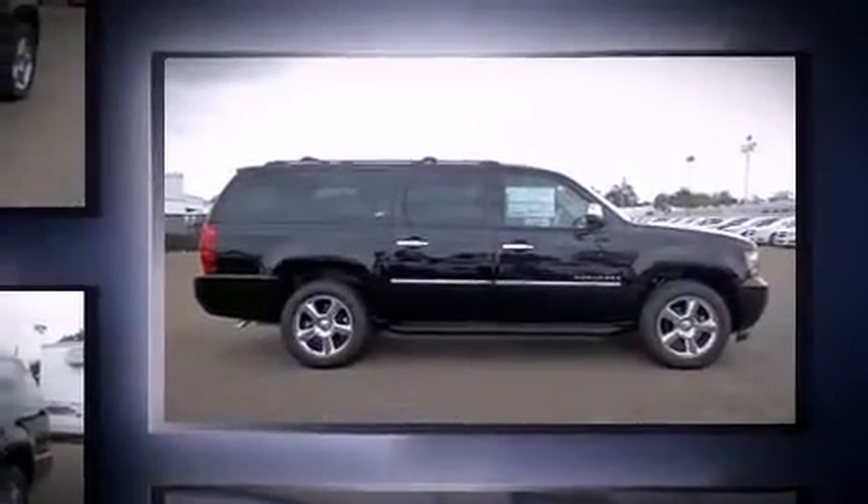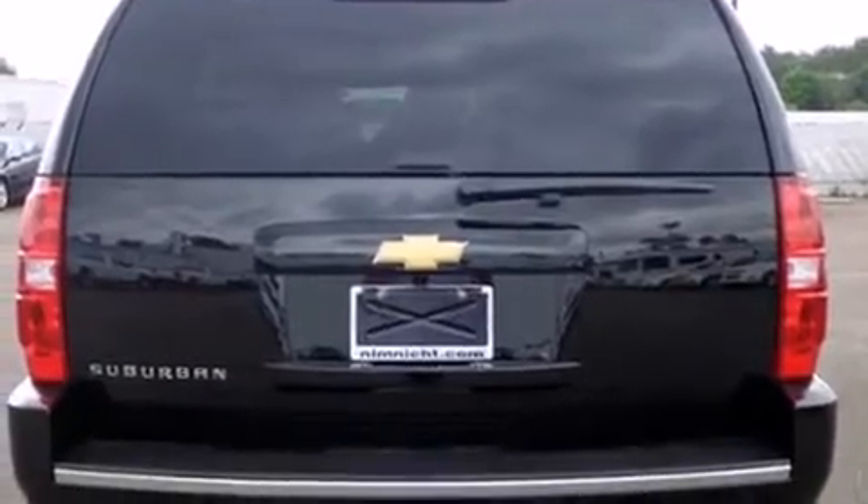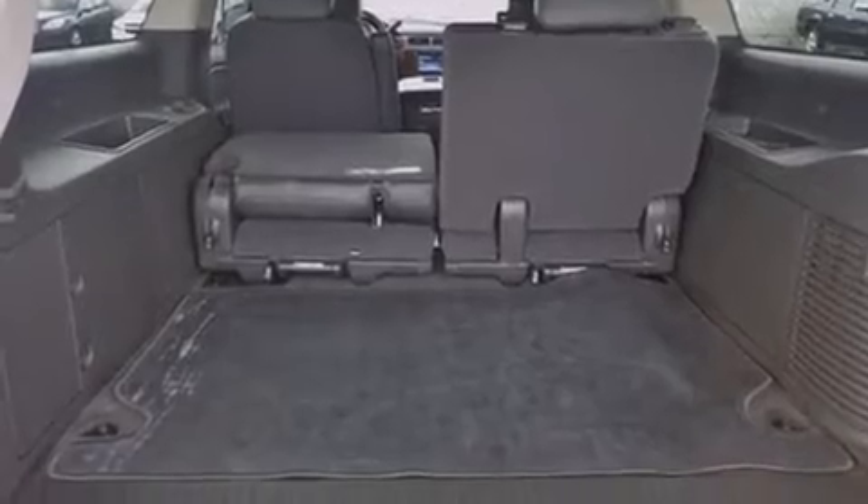Top features include a split folding rear seat, leather upholstery, a built-in garage door transmitter, a power seat, heated and ventilated seats, turn signal indicator mirrors, blind spot sensor, and the power moonroof opens up the cabin to the natural environment.